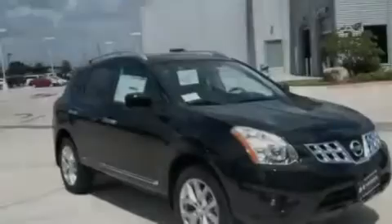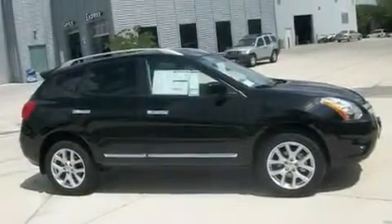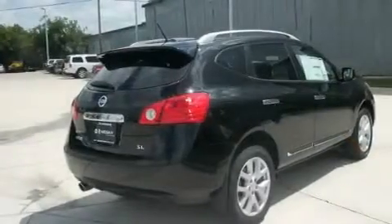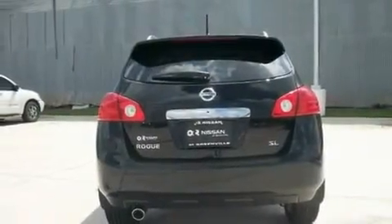Its top features and packages include the premium package, heater vents for rear-seated passengers, steering wheel controls, a multi-link rear suspension, a trailer hitch receiver, 17-inch alloy wheels, a rear spoiler, a low-tire pressure indicator, a rear window defroster, and cruise control.